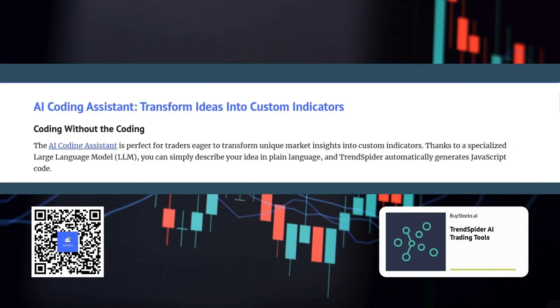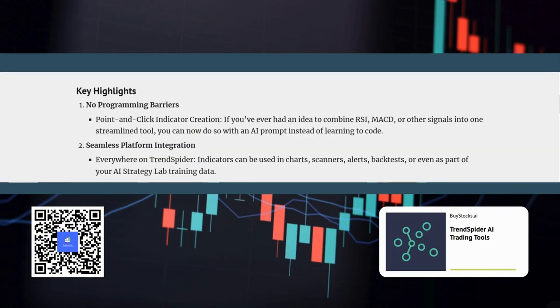Now let's move on to the AI coding assistant. For someone who's always wanted to create custom indicators but can't code, it sounds like a dream come true. The AI coding assistant is a revolutionary tool that empowers you to design and build your own technical indicators without any coding knowledge whatsoever. You simply describe what you want the indicator to do using plain English, and the AI generates the code for you. For example, you could say: I want an indicator that combines the moving average with the relative strength index and highlights potential buy signals — and it just does it.